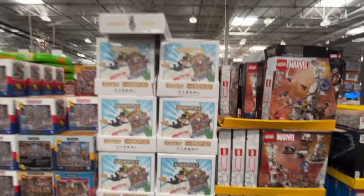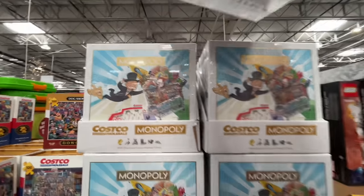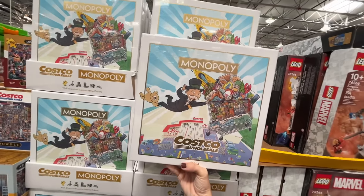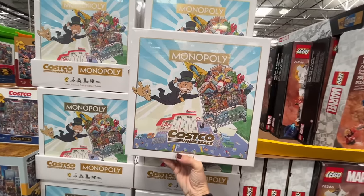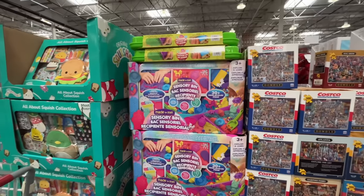Monopoly! It is Monopoly, Costco edition! Stop it right now. It's $40, so that's my only hangup, but it looks amazing. They also have a bunch of Legos.